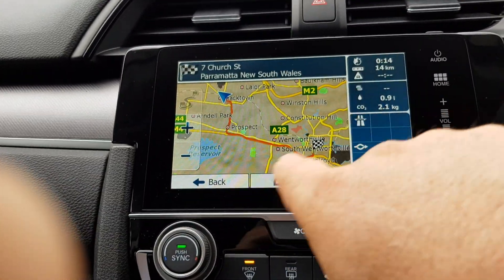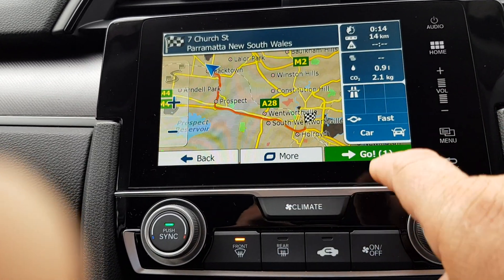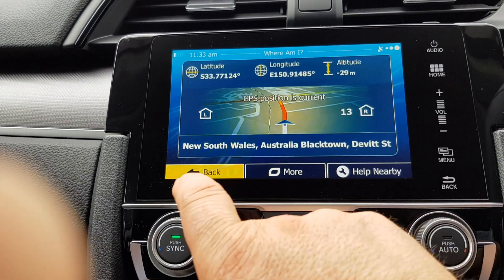It's worked out the route and it's showing you an outline of the route, so you know which way you're going to go — start point and finish point. Just hit go and it will start guiding you.